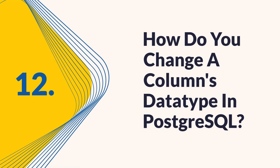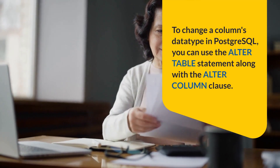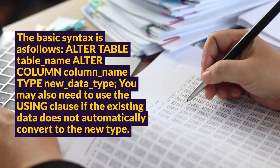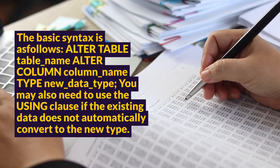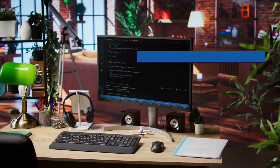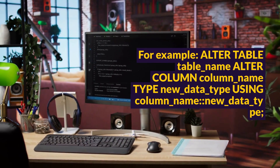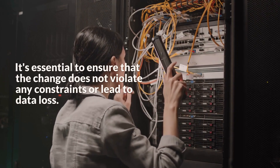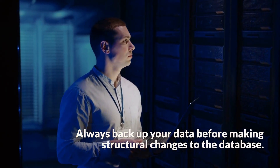Question 12: How do you change a column's data type in PostgreSQL? To change a column's data type in PostgreSQL, you can use the ALTER TABLE statement along with the ALTER COLUMN clause. The basic syntax is: ALTER TABLE table_name ALTER COLUMN column_name TYPE new_datatype. You may also need to use the USING clause if the existing data does not automatically convert to the new type: ALTER TABLE table_name ALTER COLUMN column_name TYPE new_datatype USING column_name::new_datatype. It's essential to ensure that the change does not violate any constraints or lead to data loss. Always back up your data before making structural changes.